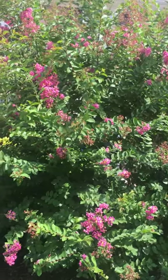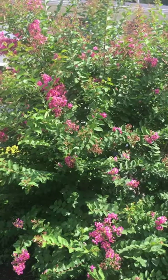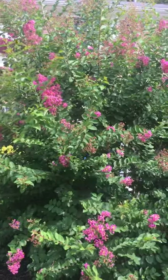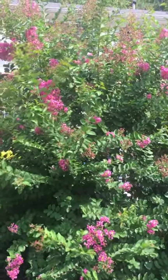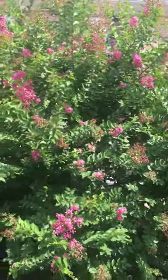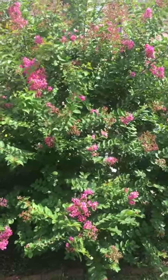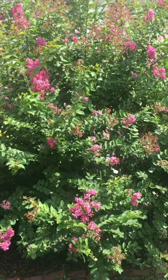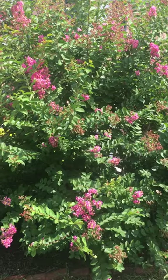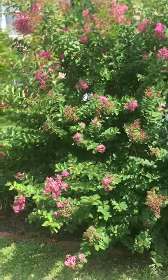Good morning Glories! I wanted to show you my beautiful pink crepe myrtle. She's doing amazing this year. I've done a lot of different little things to her to make her this beautiful, basically a lot of watering. I'm definitely in my front yard right now so you're hearing some landscapers and a lot of things going on in the background. But yeah, I definitely wanted to show you my beautiful crepe myrtle. Isn't she beautiful? She is stunning.